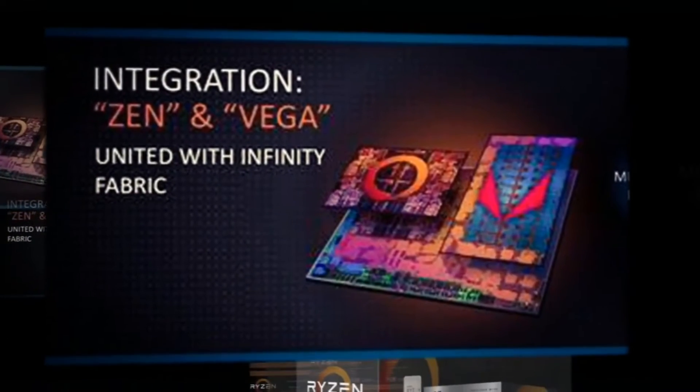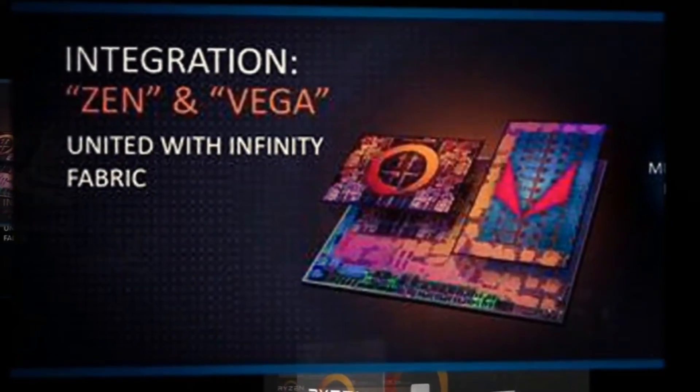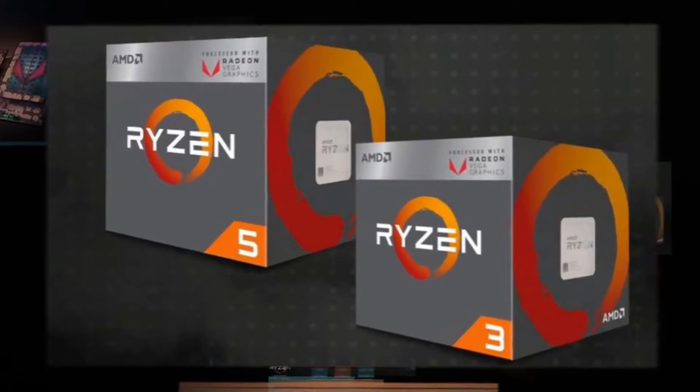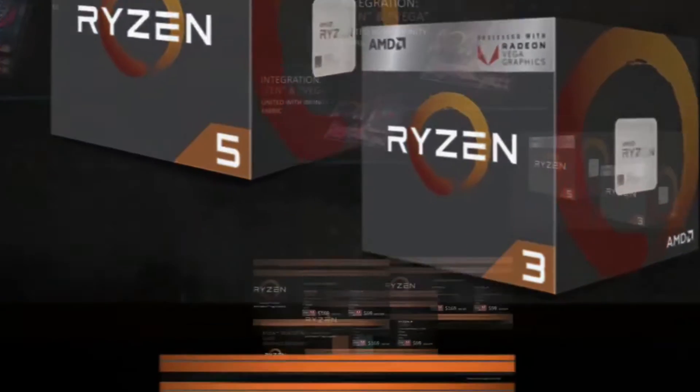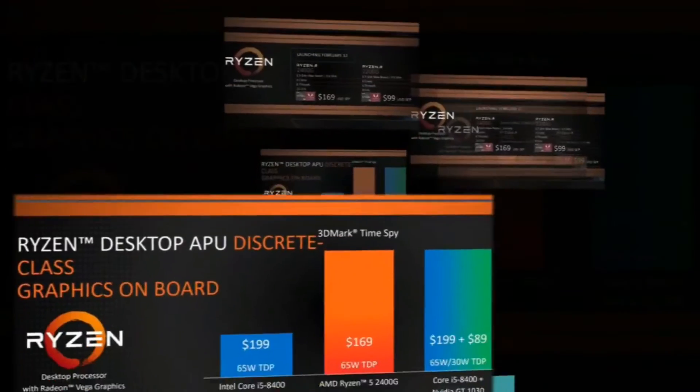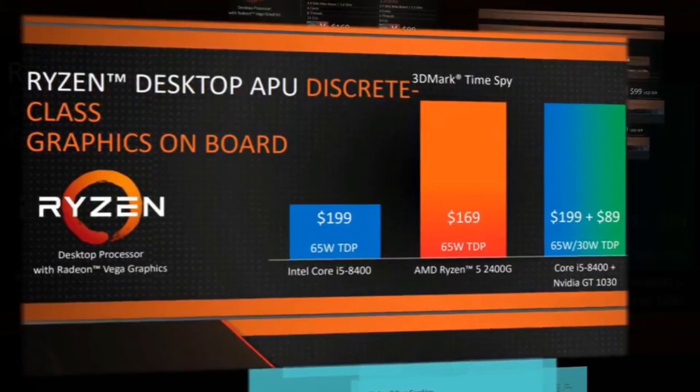Hello, this is D and I'm back with another video. Today AMD released its highly anticipated line of Raven Ridge APUs. For those of you that don't know, APU stands for accelerated processing unit — APUs combine a CPU and a GPU on a single die.